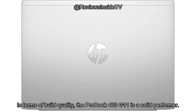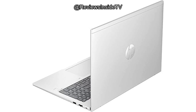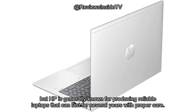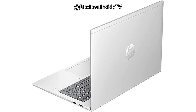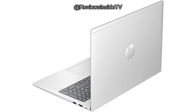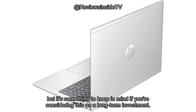In terms of build quality, the ProBook 460 G11 is a solid performer. The aluminum body feels sturdy and premium, offering durability that's important for business environments. As for longevity, there's no long-term data available just yet, but HP is generally known for producing reliable laptops that can last for several years with proper care. If you ever need assistance, HP's customer service is well-regarded in the industry. Although I haven't personally had to reach out, the brand's reputation for responsive support and product reliability adds confidence in the purchase. As for updates, there are no notable firmware or software updates at the time of this review, but it's something to keep in mind if you're considering this as a long-term investment.